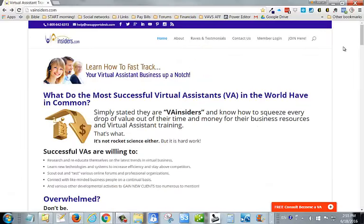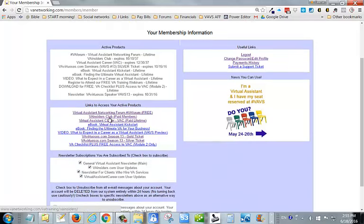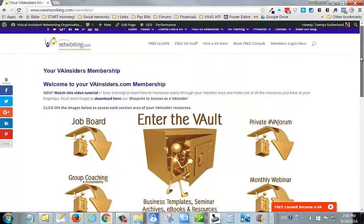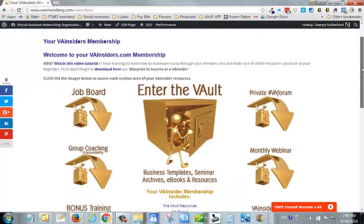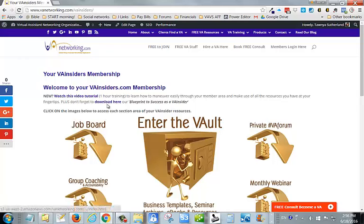Today I thought I'd give you a tour of what's inside the VA Insiders. To get started, you would log in here and come to your dashboard. You may have other products of ours, but what you want to do is click on the VA Insiders Club paid members link. Inside you're going to find all your resources. You can watch this video again on the inside or download our Blueprint to Success of how you should manage your time inside the VA Insiders on a monthly basis to make the best use of your resources.